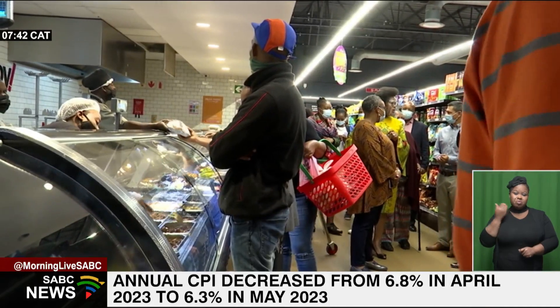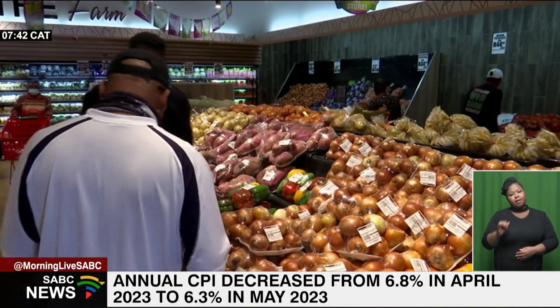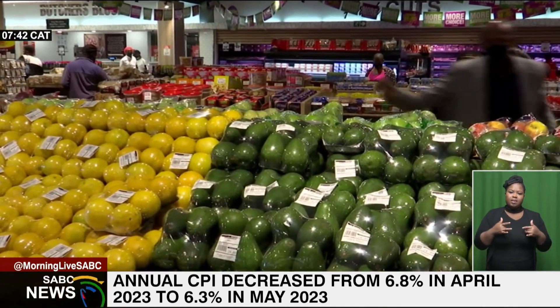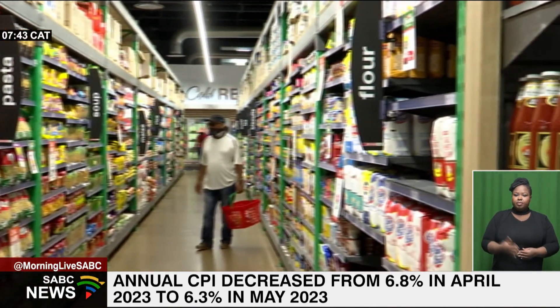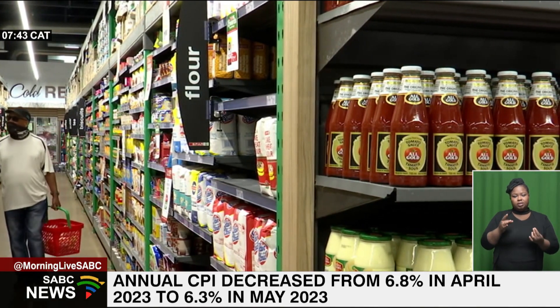That's bringing little relief to consumers who have been impacted by the high cost of living. The Consumer Price Index measures monthly changes in prices for a range of consumer products and can also be used as a cost of living index. To help us break down what this data actually means for consumers and for our economy, we are joined now virtually by Patrick Kelly, Stats SA's Chief Director for Price Statistics.